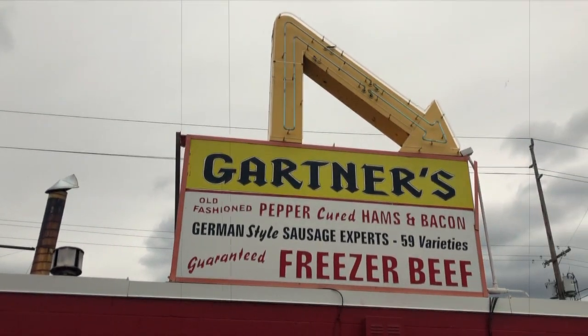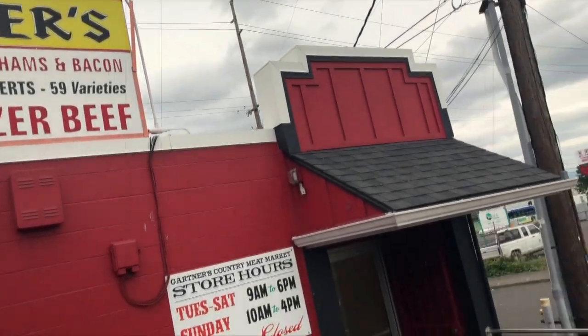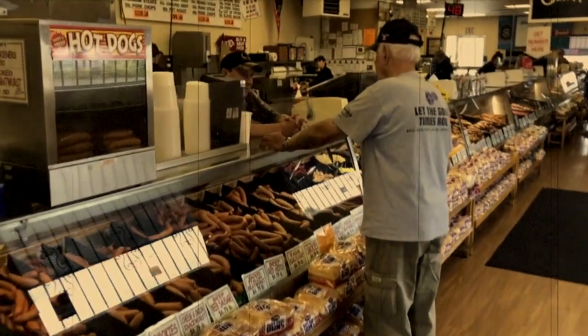What's up, everybody? This is Caleb with Knudsen's Meats, and today we're checking out Gardner's Meats here in Portland. Had the best Yelp reviews, had to come check it out.